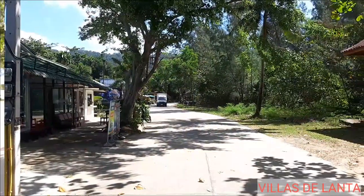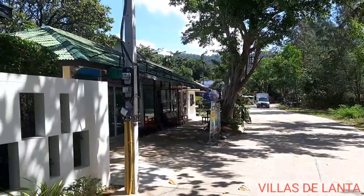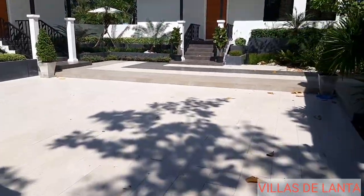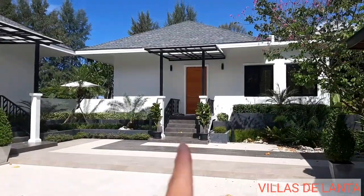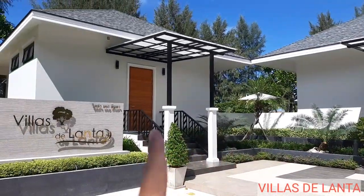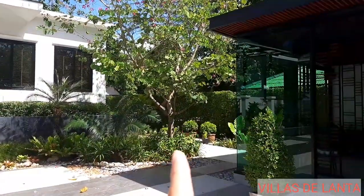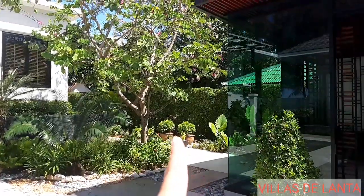They have four villas with one common pool area, with the land and the villa attached right at the beach of Hat Praet. Here is the entrance to Villa de Lanta. You can park your car right here and go up to the first villa. The second one is a little bit smaller. The other two villas, you can walk right down this alley.